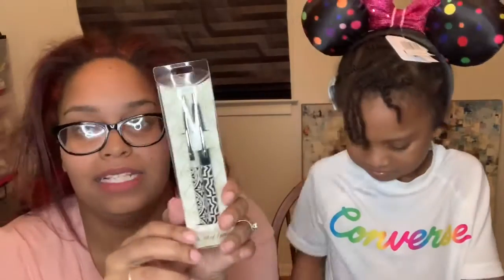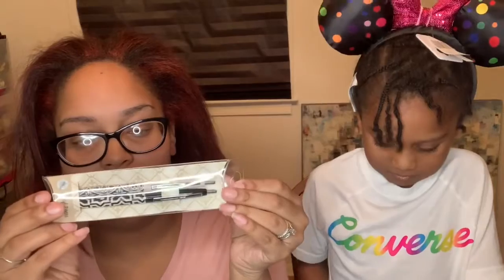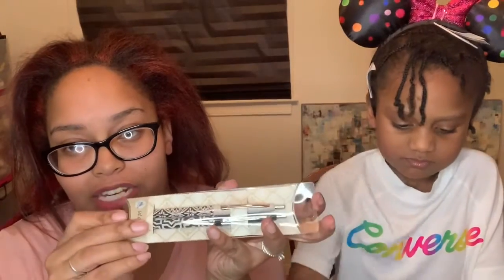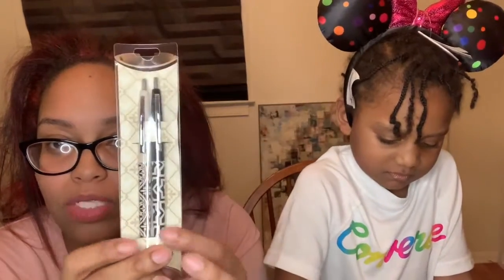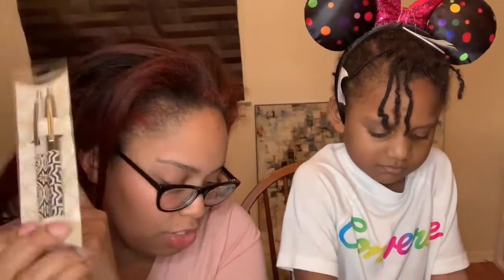Oh this is super cute — they have these cute pens. I love things that are usable and everyday. They're not very bright or screaming Disney so it'd be easy to take these to work. These are $16.99 and I am always running out of pens and losing them, so that's great.